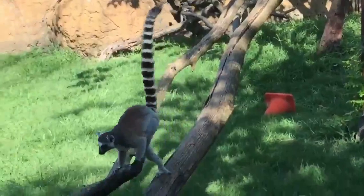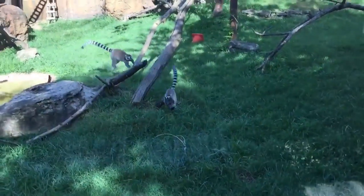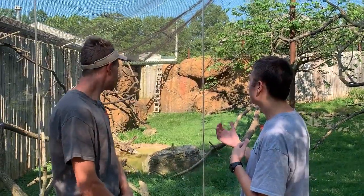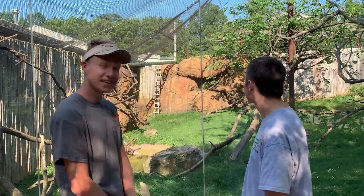So who do we have back here? We have our family of ring-tailed lemurs back here. We have mom, dad, and two babies — one baby from last year and then a little baby from this year. You guys have fed them, so they're all bouncing around, all happy, going a little crazy right now, eager for the food.